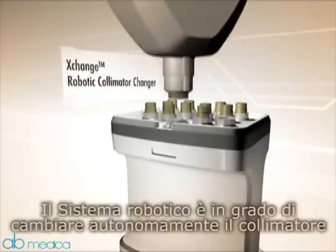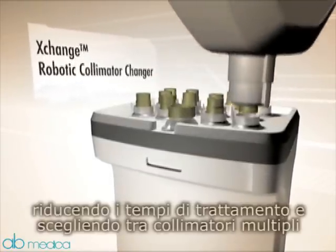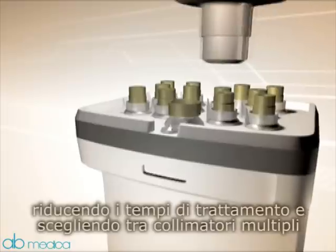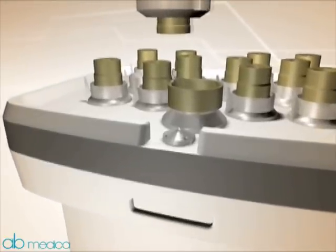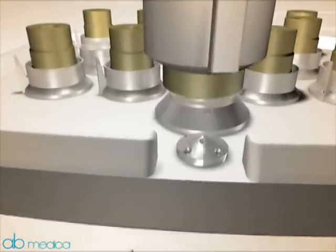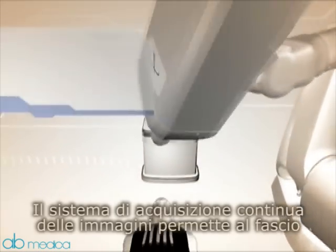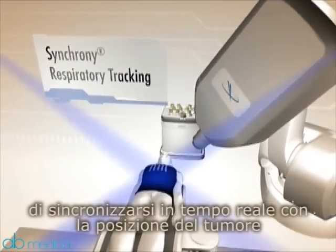The autonomous robotic system now changes collimators itself, reducing treatment time and enabling the benefits of multiple collimators. Dynamic input from continual imaging allows real-time synchronization with the tumor position.